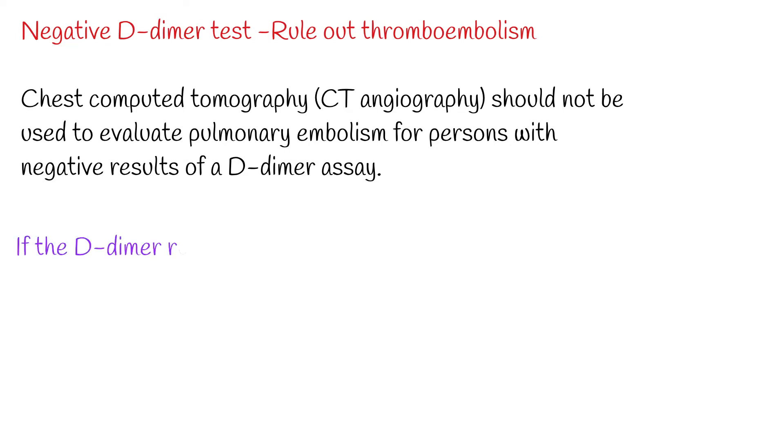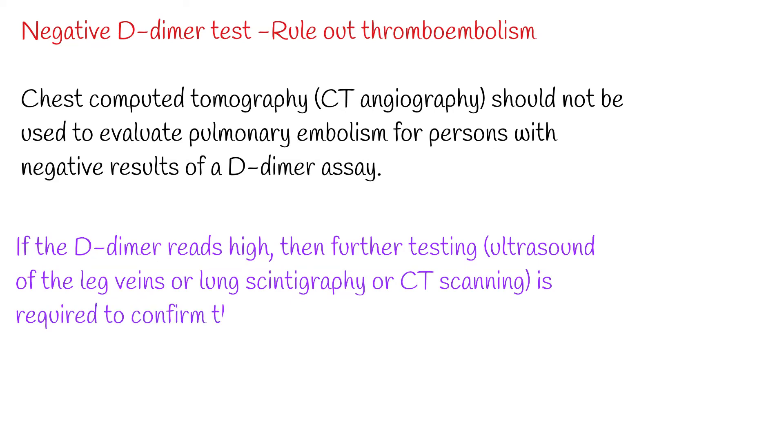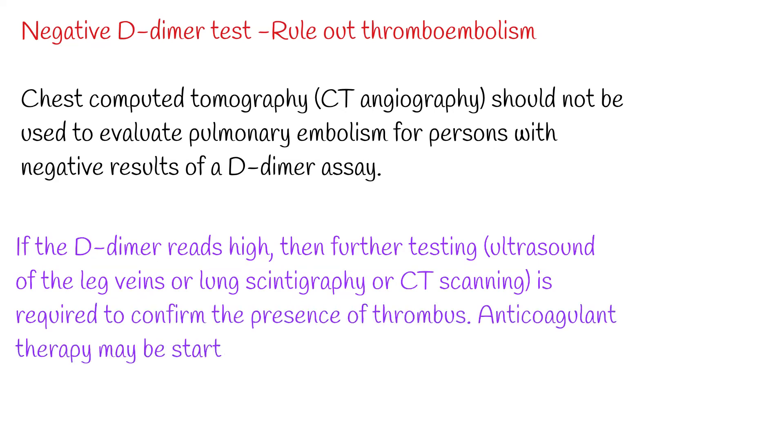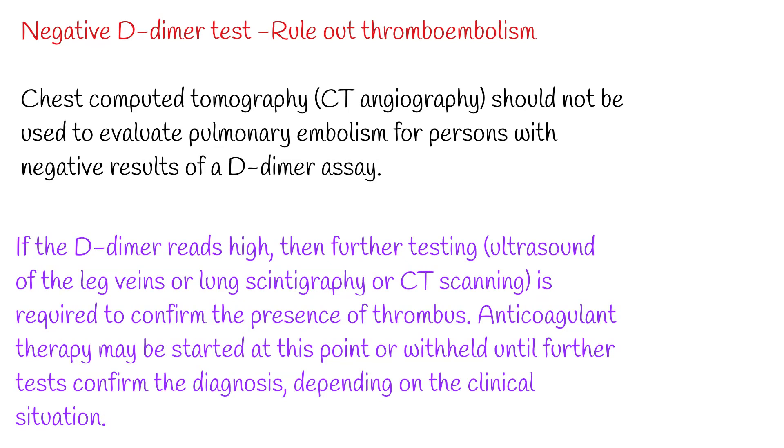Chest computed tomography (CT angiography) should not be used to evaluate pulmonary embolism for persons with negative results of a D-dimer assay. If the D-dimer reads high, then further testing — ultrasound of the leg veins, lung scintigraphy, or CT scanning — is required to confirm the presence of thrombus. Anticoagulant therapy may be started at this point or withheld until further tests confirm the diagnosis, depending on the clinical situation.